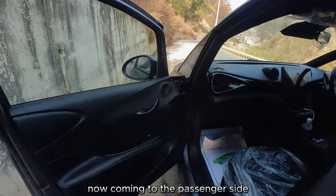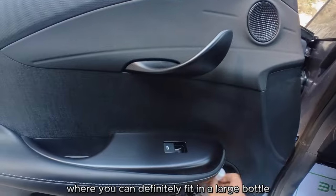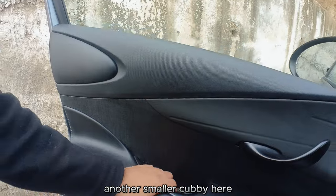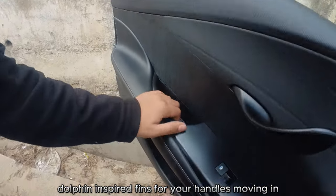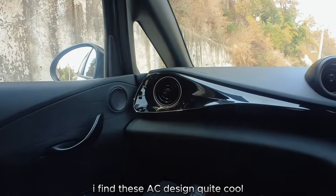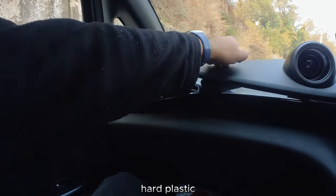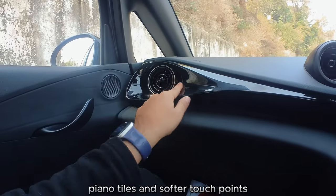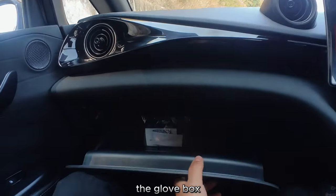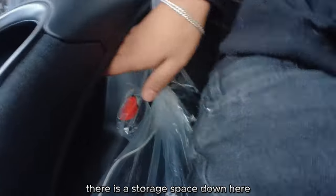Coming to the passenger side, there's another big cubby down here where you can fit a large bottle and other items, plus a smaller cubby. Dolphin-inspired fins for the handles. The AC design is quite cool, and the dashboard is a mix of hard plastic, piano tile finish, and softer touch points. The glove box is pretty decently sized and there's a storage space down here too.